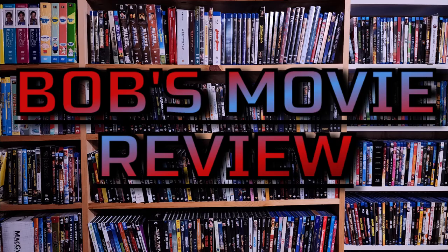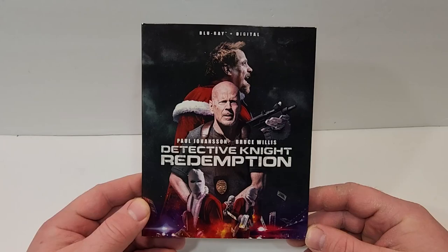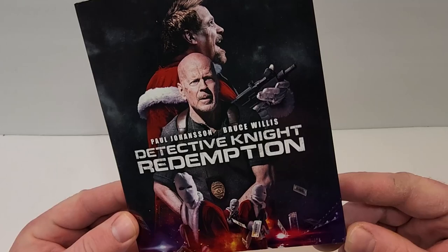Hello, movie lovers! Bob for Bob's Movie Review here, with my unboxing of Detective Knight Redemption on Blu-ray. This one is available now and was sent to me for review by Lionsgate.